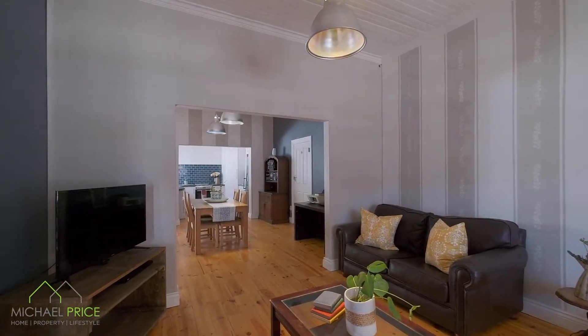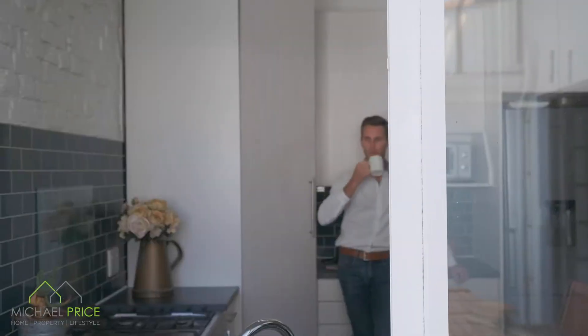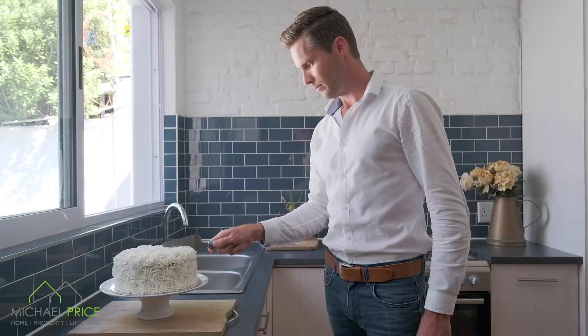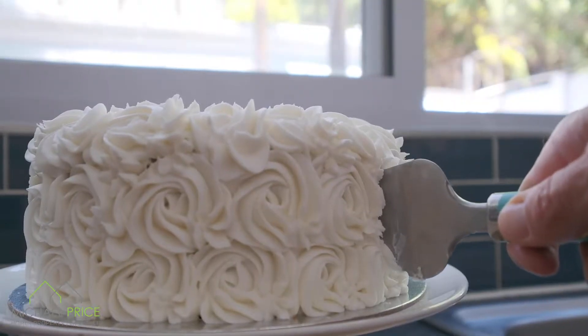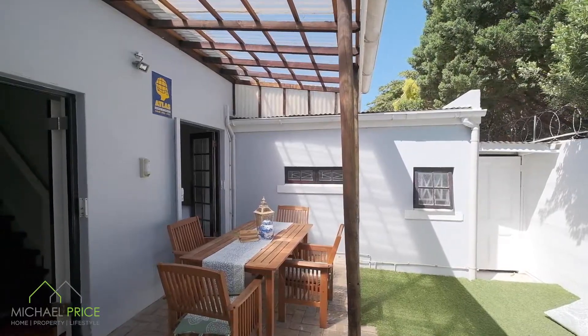When you walk through the front door and into the open plan lounge, your eyes are instantly drawn to the rough brick feature wall in the kitchen. Its farm-style kitchen opens up through a sliding window to the inviting undercover courtyard out back.